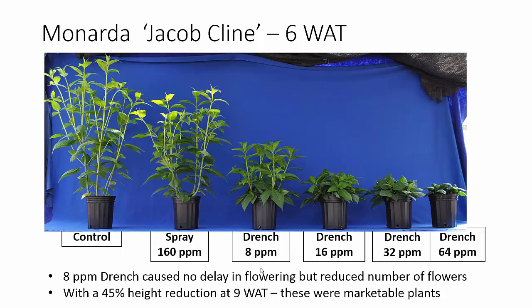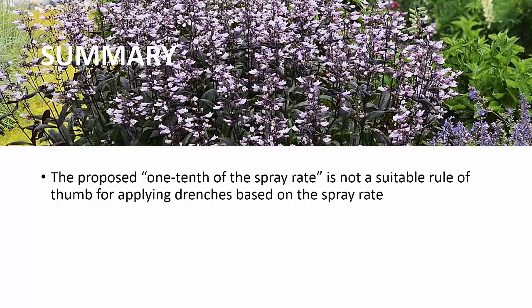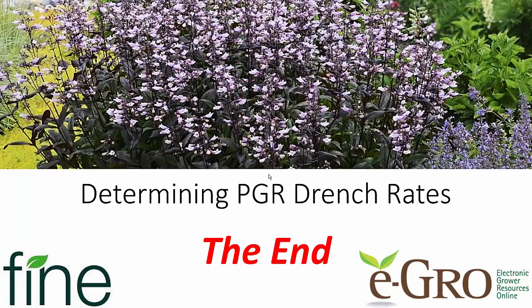Again, we're looking for a rule of thumb — maybe it doesn't exist. In summary, the proposed one-tenth of the spray rate is not a suitable rule of thumb for applying drenches based on the spray rate. You may have better results testing rates based on a percentage or multiple of the milligrams of active ingredient in an effective spray rate. But really what it comes down to is you have to run your own trials on small numbers of plants before making large-scale applications. Although we have plenty of resources available on PGR rates, these really serve only as a starting point for your own trials. I'd love to be able to give you a nice little rule of thumb that always worked, but we just don't have it yet. So run your own trials and make your own decisions. Thanks again to Fine Americas for supporting our research and video series. Have a great day!